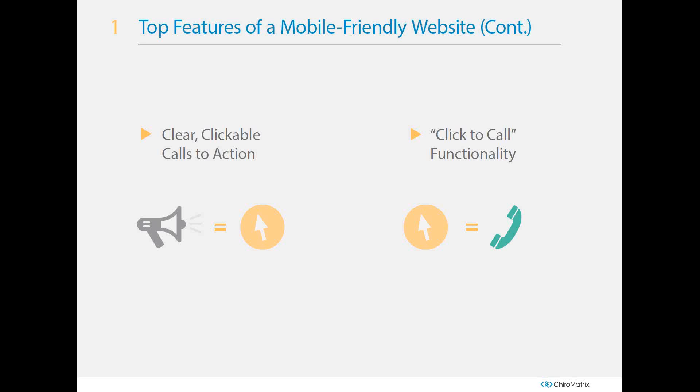Make sure you have clear, clickable calls to action — things like a new patient special, request an appointment, email us, or call us. Make them large and clickable, actually linking somewhere. A button that doesn't link anywhere is just an image. If it's promoting a new patient special, clicking it should take them to a coupon or appointment request form. Make sure it stands out from the rest of your content and redirects visitors to the necessary page so they can become a potential client.